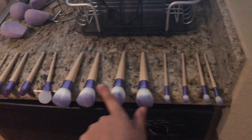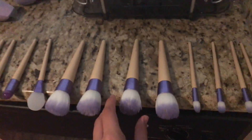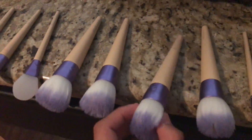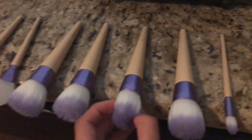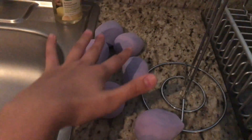I also found a bunch of brushes - I think they were EcoTools sets. I cleaned all of them off and I have them drying. I also found a bunch of sponges that came with them, which is so cool to find.